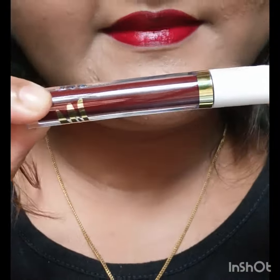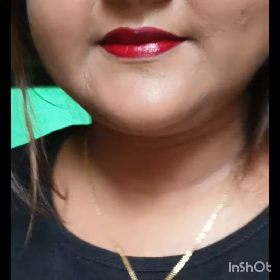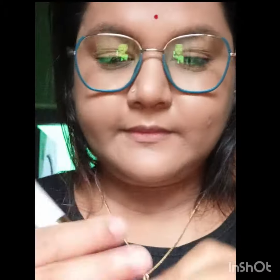This is a red, maroonish color. You can purchase this color. This is a matte color.